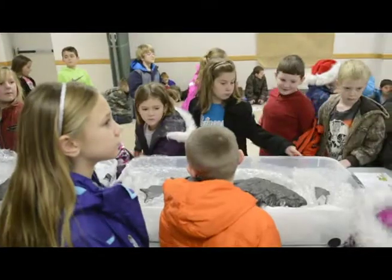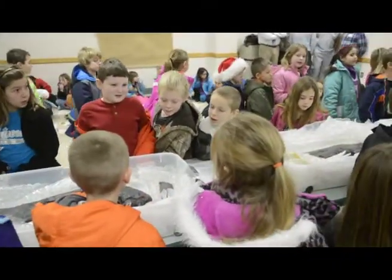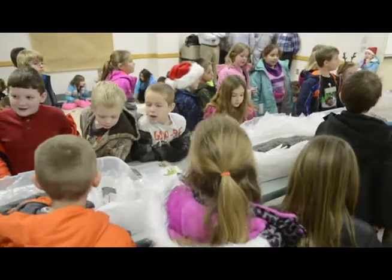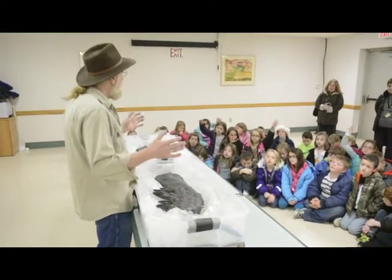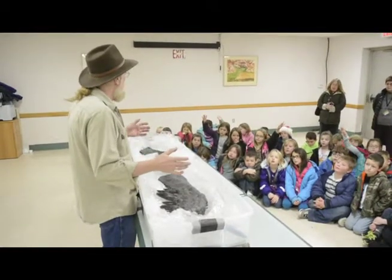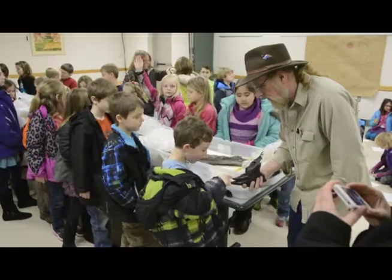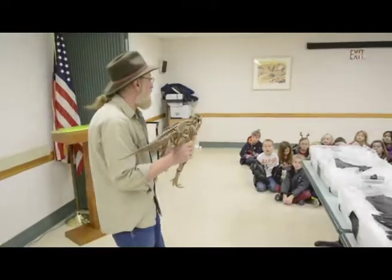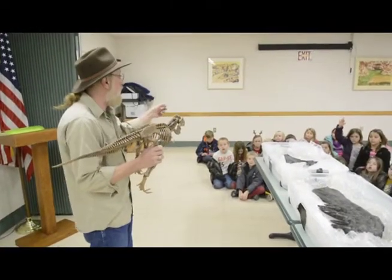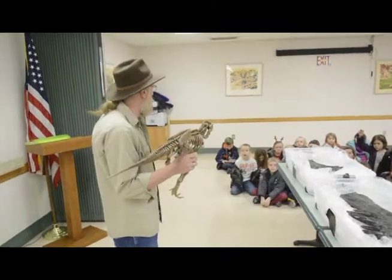It took three years to dig this up. But it wasn't working all the time, because in Montana it snows and gets really cold, so he only has like two or three months out of a year. It took him over three years just to get all the bones. This whole dinosaur is 40 feet long. To give you an idea, this room is like 22 feet — take this room and put another room next to it. That's how big it is.